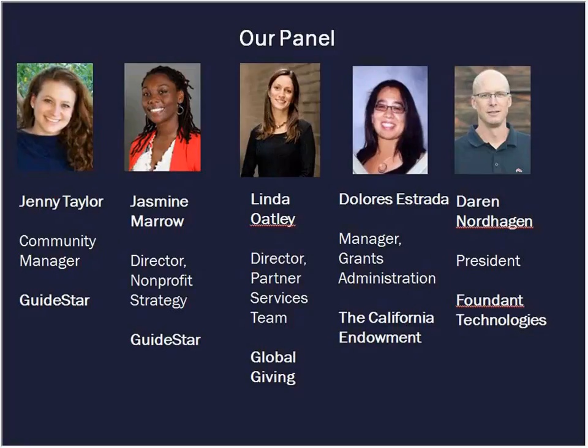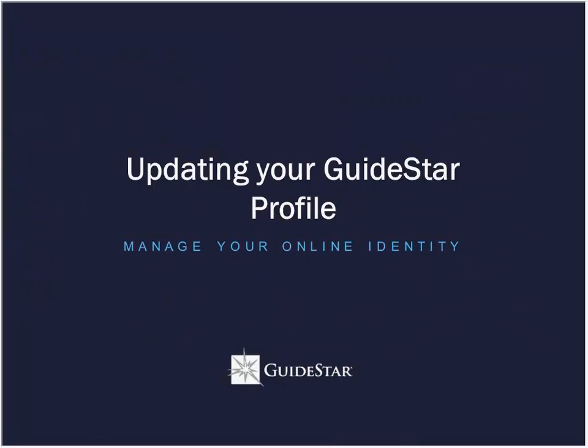Hi, everyone. I'm so excited to be here. Thanks for joining us. As Jenny mentioned, we've got some great speakers today who are going to be talking about using transparency and particularly the GuideStar profile to help with the funding process. I want to kick things off by talking about the profile directly — what that is, why it's important, and how you can keep it current and robust.